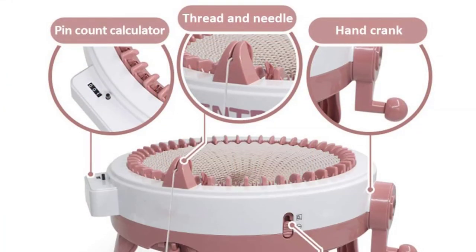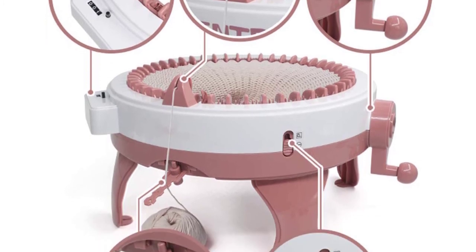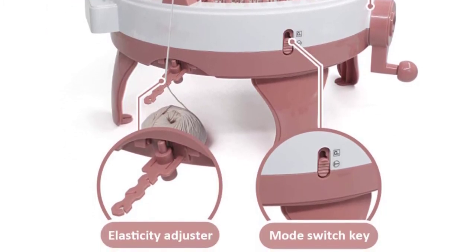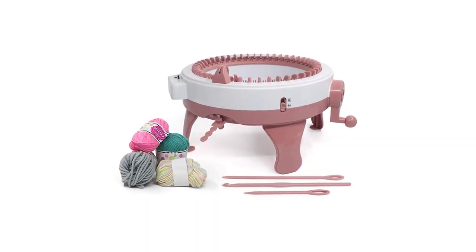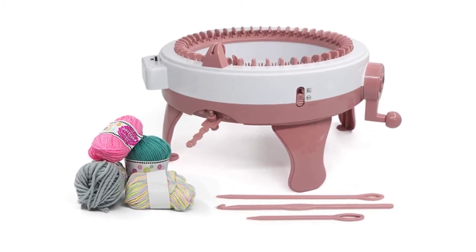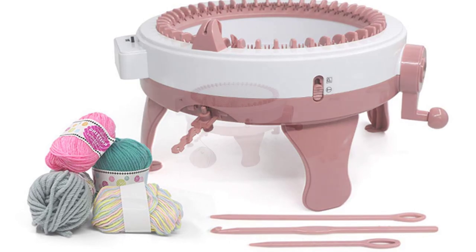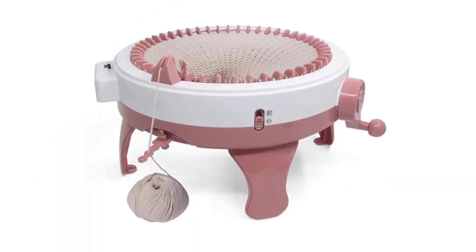The total number of needles that this machine accommodates is 48, while its dimensions are 15.9 x 14.6 x 8.6 inches. The hand crank operation makes this knitting machine one of the easiest to use. Once you have put the yarn over the spindles, all you have to do is initiate the motion of this machine by turning the crank, which in turn allows you to knit any accessory of your choice.